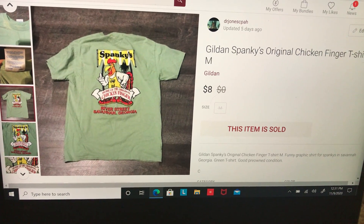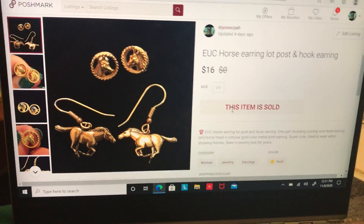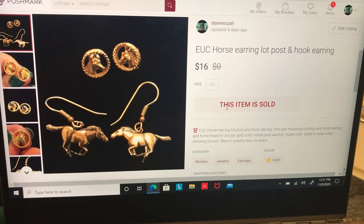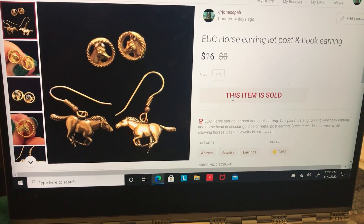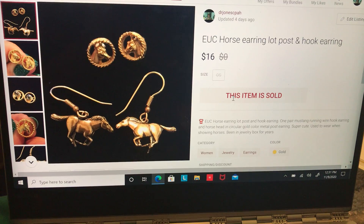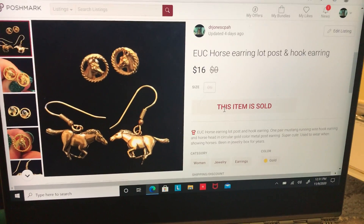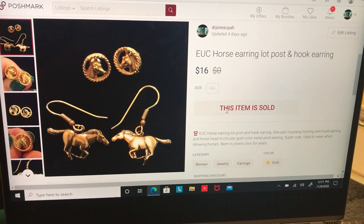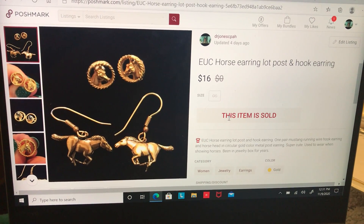I sold these horse earrings — earrings from when I was in middle and high school. I sold them for $16 and after fees I made $10.68. These are lost right now in the mail so I may not make any money on them. We'll see if they start tracking at some point — I'm kind of upset about that.